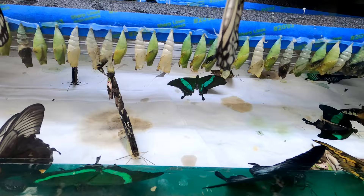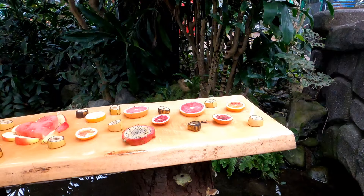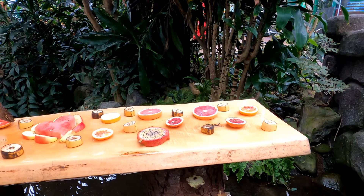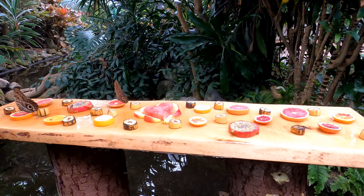These butterflies are drying out their wings and getting ready to take flight. There are a lot of delightful snacks for the butterflies — bananas, watermelon, even dragon fruit.